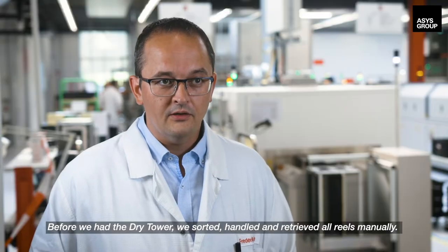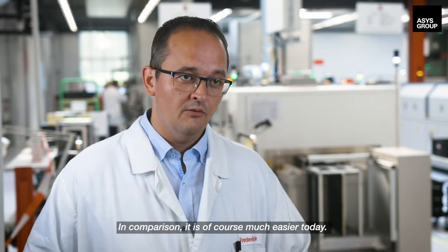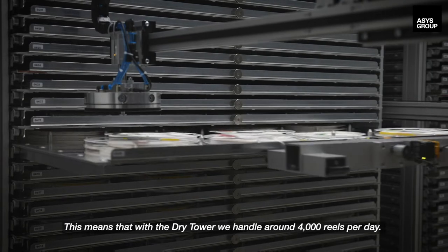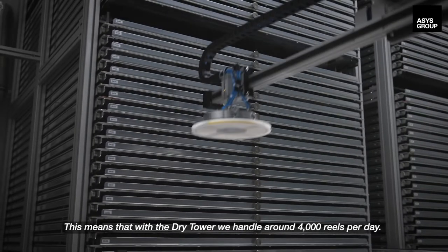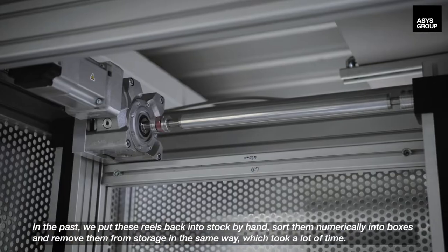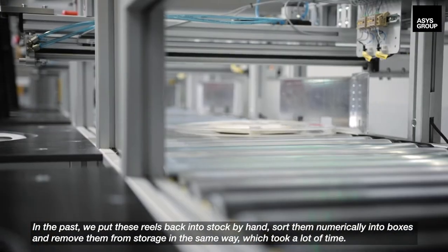Before we had the dry tower, we sorted, handled and retrieved all reels manually. We have a very wide range of components and very small batch sizes. In the past, we put these reels back into stock by hand, sorted them numerically into boxes and removed them from storage in the same way, which took a lot of time.